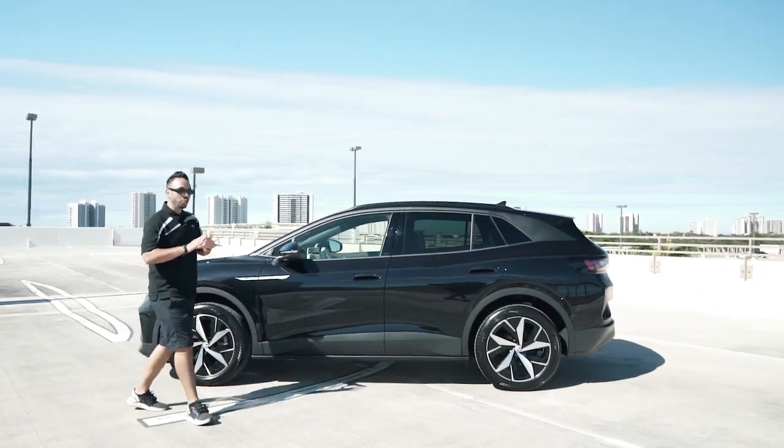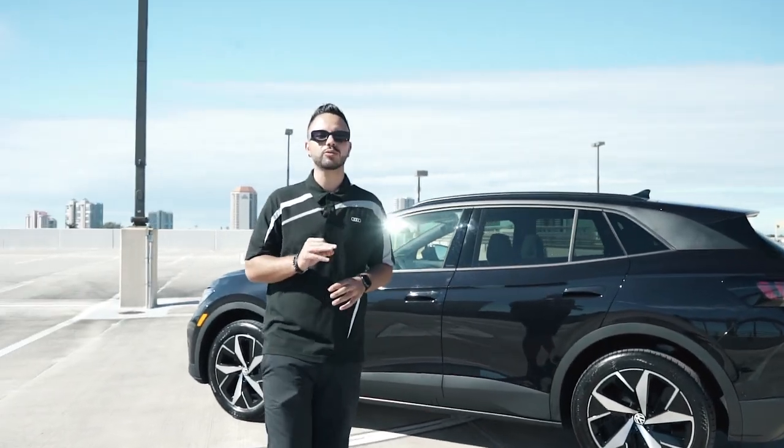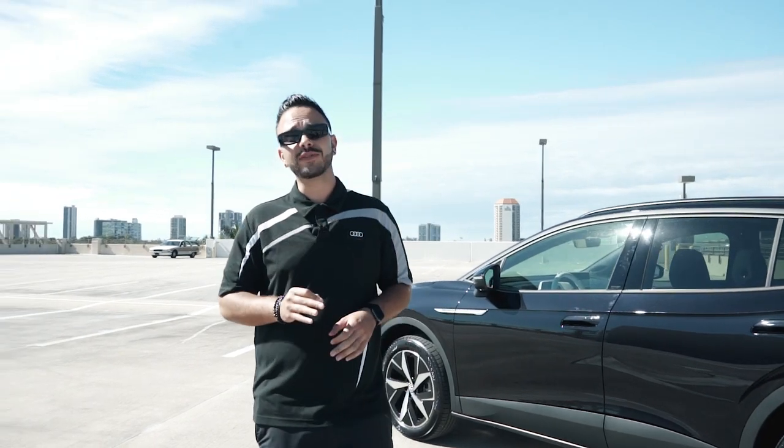So let's get right into what's important. Right off the bat, when you purchase a 2023 Volkswagen ID.4, Volkswagen will give you three years of complimentary charging at any Electrify America station.